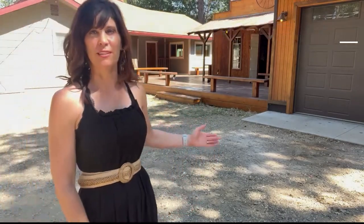Hi, Amber Donnelly with Century 21. Welcome to 234 Mill Creek Road in Quincy, California, Plumas County. What a property. This is a hidden gem close to downtown Quincy and a beautiful location. Has so much to offer.